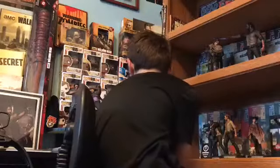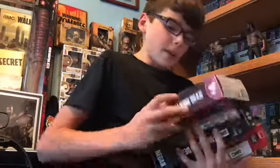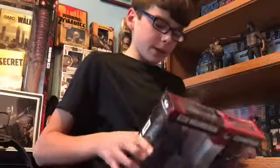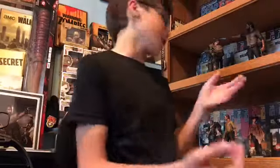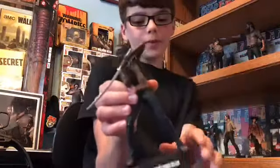Next up we have — you might already see in the background — we have Madison from Fear of the Walking Dead. And then we have Michonne. I was just really happy to get Michonne because she's my favorite character.